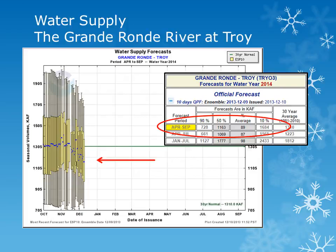The forecast volume of water, or the blue dot, for the Grand Ronde River near Troy is expected to be about 89% of average. The forecasts have trended down as below normal precipitation has occurred during the last couple of months.